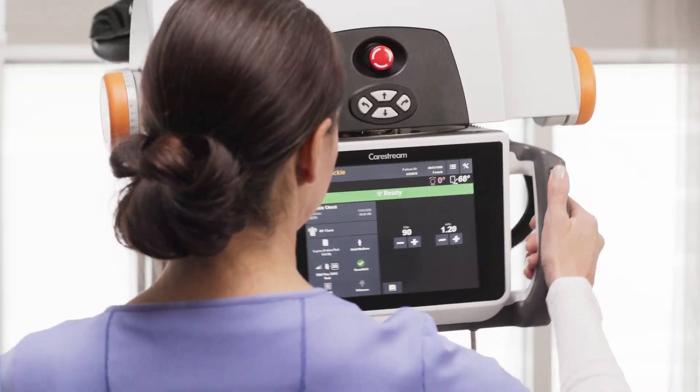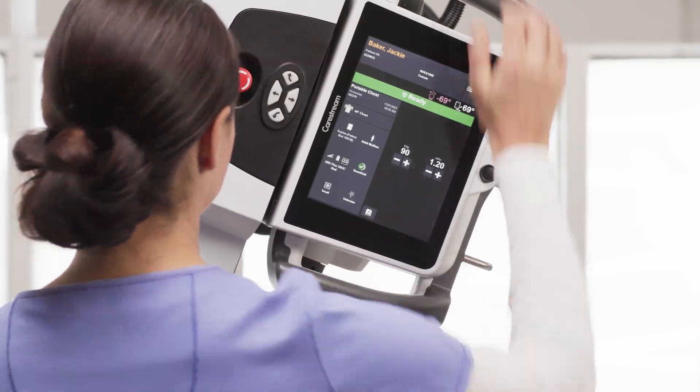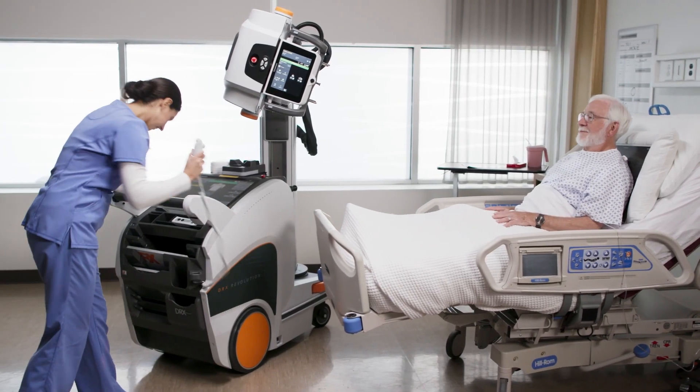This eliminates guesswork, streamlining workflow for faster exams, increased patient comfort, improved consistency, and fewer retakes.